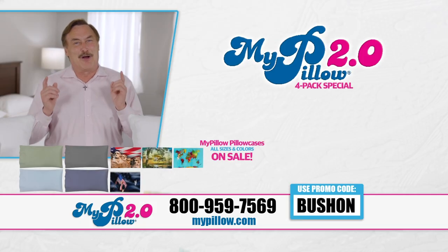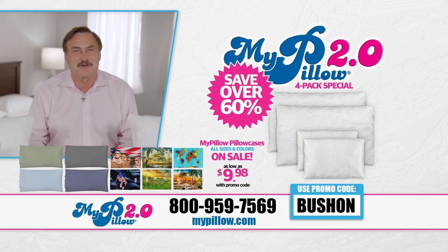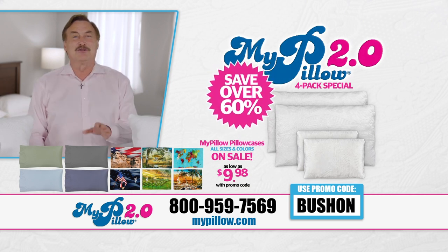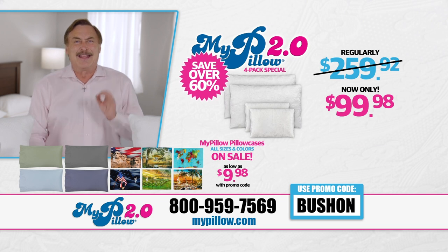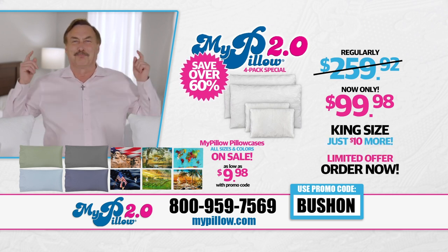So go to MyPillow.com or call the number on your screen. Use your promo code to save over 60% on our MyPillow 2.0 four-pack special. You'll get two MyPillows and two Go Anywhere MyPillows — regular $259.92, now only $99.98. King size just $10 more. This is a limited time offer, so please order now.